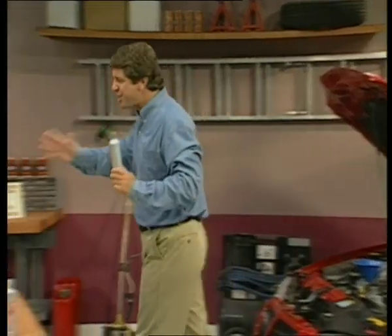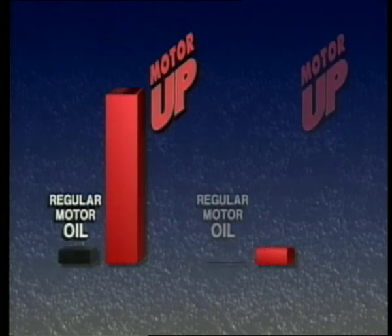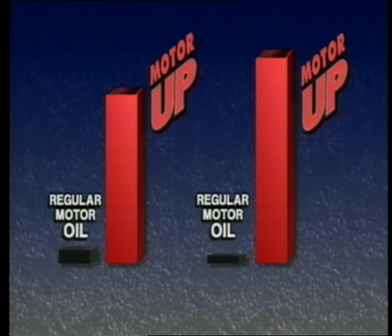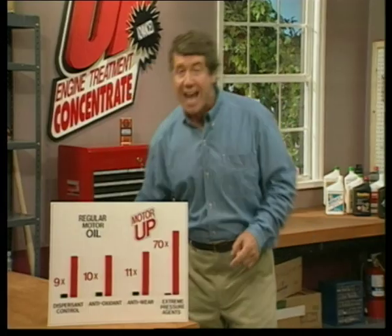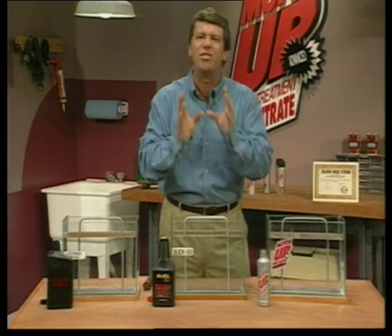Compared to a leading motor oil, Motor Up has 11 times the anti-wear agents, and are you ready for this — 70 times more extreme pressure agents, which dramatically reduce wear and tear under severe conditions. Now I want to show you why Motor Up is the number one concentrate available today.